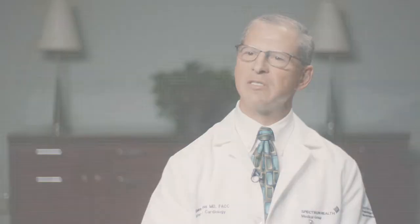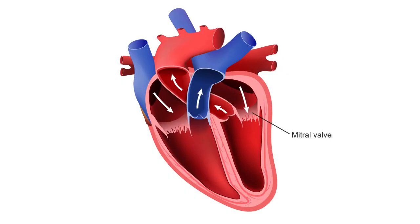As a background, the heart has four chambers. All the chambers are separated by tissue that we call valves, and the valves help blood flow from chamber to chamber in the right direction. The mitral valve is the main valve that separates the upper left chamber of the heart from the bottom left chamber.